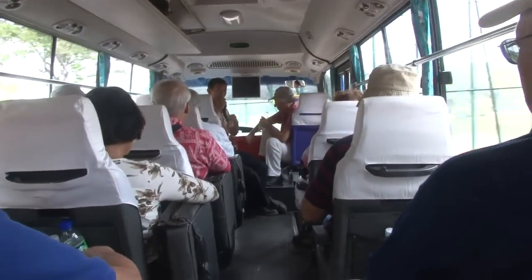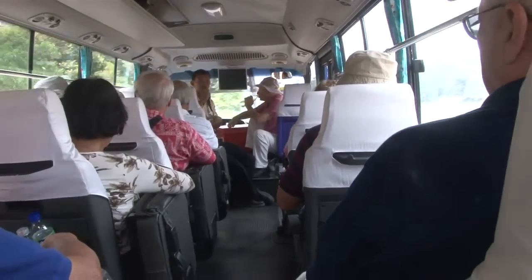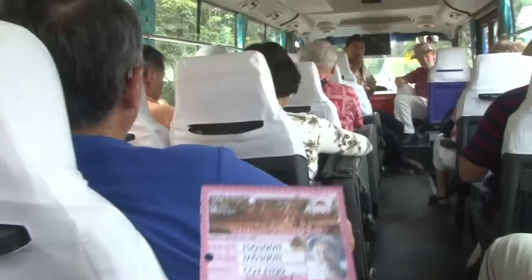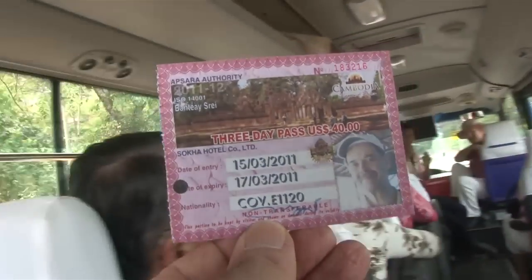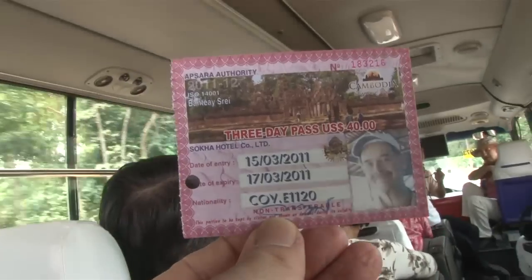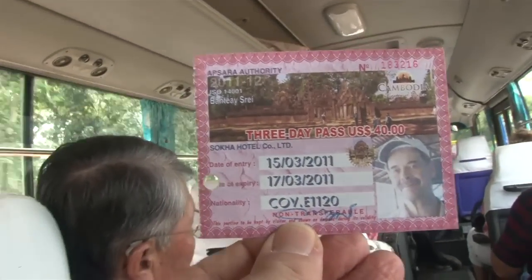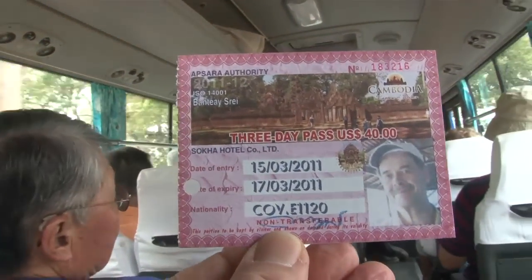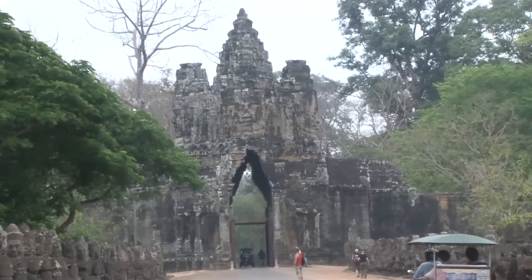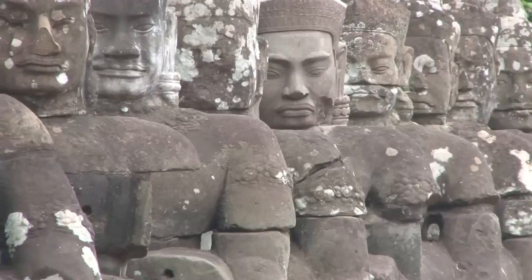The ticket I gave you is very important for the trip, so please keep it with you at all times. Before we go in to the entrance, we stop at the gate and show the ticket to security. If we don't have the ticket, security will not allow us to enter the temples. The place we are stopped here is called the South Gate of Angkor Thom.